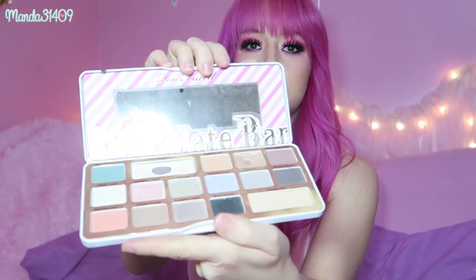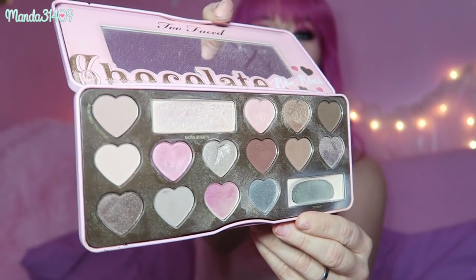Let's do Too Faced because I have quite a few from them — 90% of these palettes were gifted to me. I have three of the chocolate palettes: the original Chocolate Bar, the White Chocolate Bar, and the Chocolate Bonbon. Out of the three, the White Chocolate is probably my favorite. You can tell I definitely dip into these for base shades — I actually used that base shade on my eyes today. The Chocolate Bonbons has the little heart shadows in there — very dirty, very grubby, but I go into these for base shades all the time.